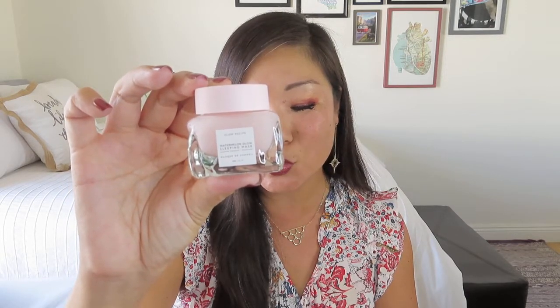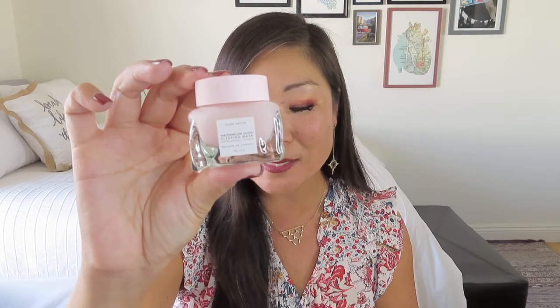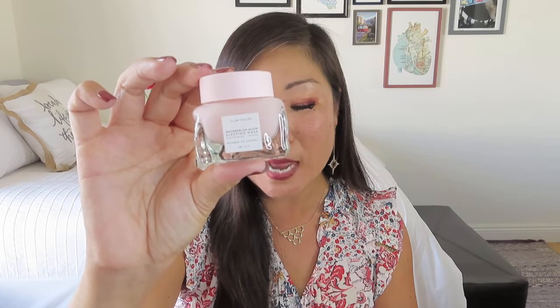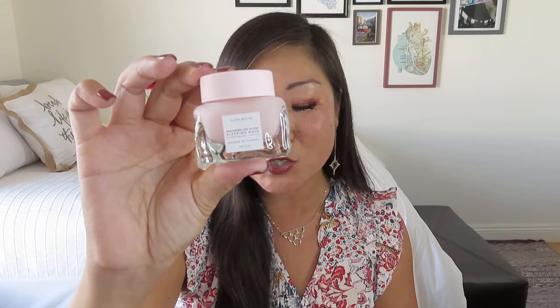From Glow Recipe comes what I think is the most beautiful glass jar — the Watermelon Glow Sleeping Mask, a deluxe size with a value of $22. This luxuriously bouncy and breathable sleeping mask smooths and perfects skin overnight. Its pillow-proof formula contains soothing amino acid-rich watermelon extract, hyaluronic acid, and pore-refining AHAs that gently exfoliate and clarify while you sleep. Now that it's getting drier, I'm very excited to give it a try.